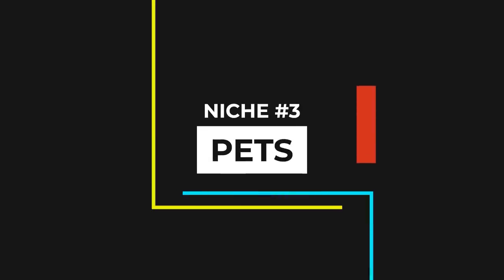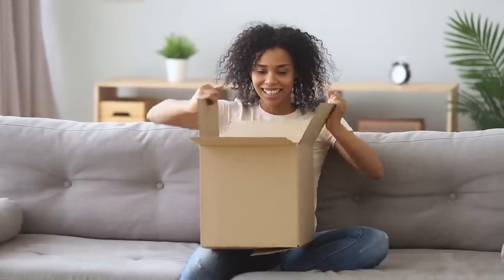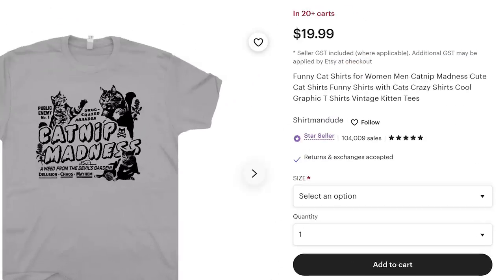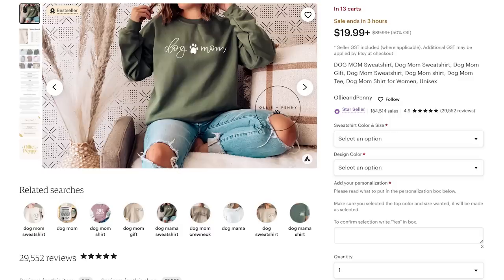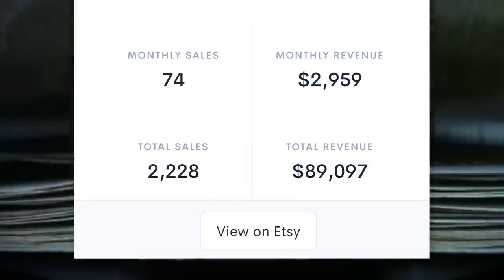Let's now move on to niche three: pets. Just like with funny products, one of the reasons pet products are mega popular is because they are given as gifts. After all, few things get a bigger reaction than gifting someone something that reminds them of their pets that they love and adore. That's why people love this hilarious cat-themed print-on-demand T-shirt — Allure estimates it's made over $2,000 in the past month. And this print-on-demand dog-themed sweatshirt has made nearly $90,000.